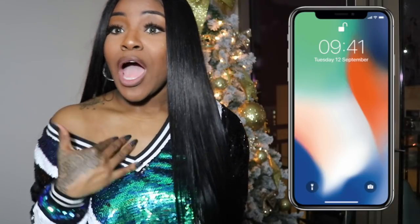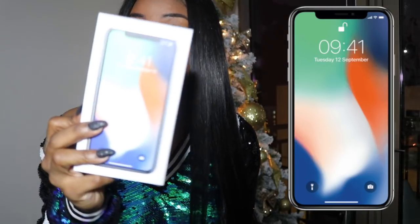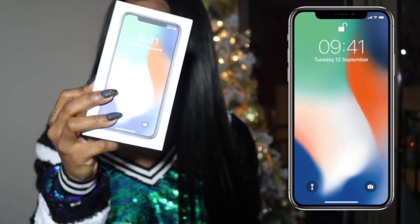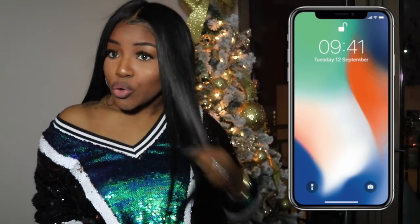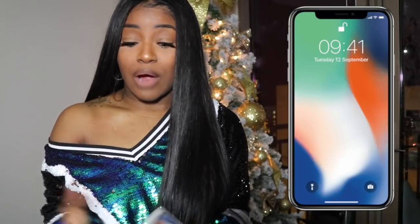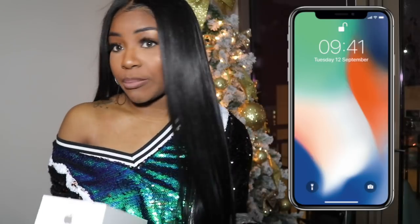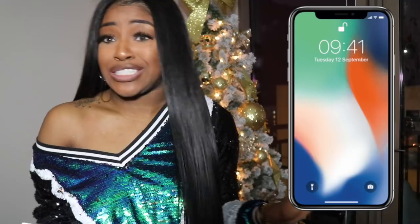So I was surprised by bae this morning with the new iPhone X. I'm super excited about this phone. Like, Christmas definitely came early in my house. I really wanted this phone because I am a brand ambassador, a marketing genius.